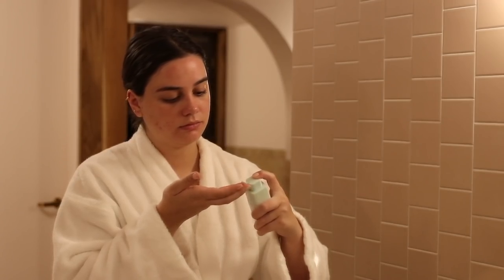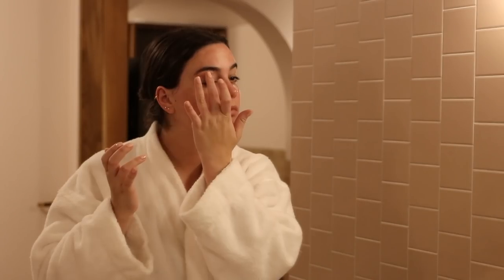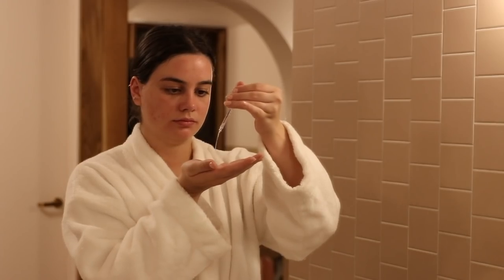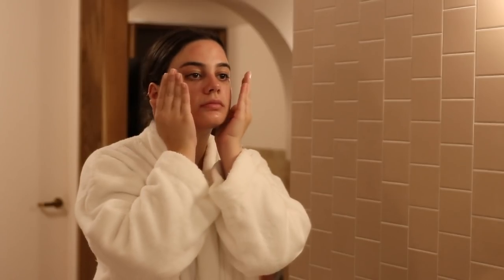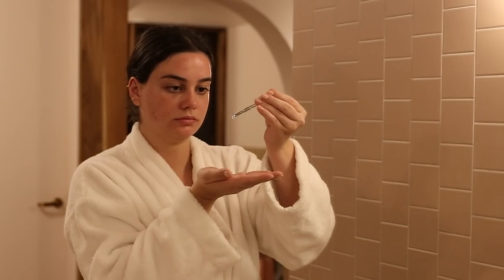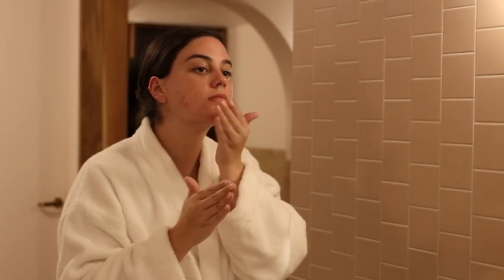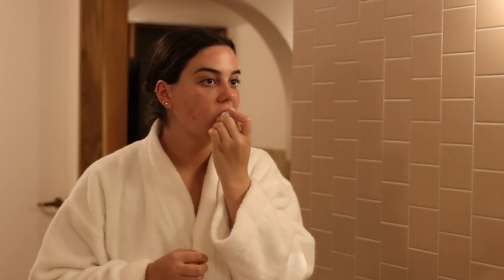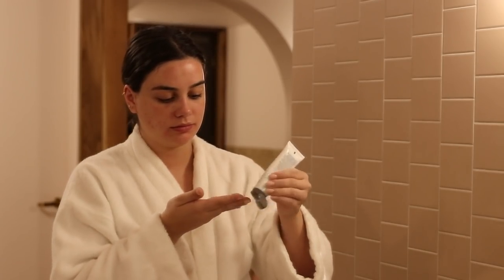Afterwards, I finished off my skincare. I started with some eye cream — I've been using the eye serum from Drunk Elephant lately, which I really like. Then I went in with my serums: the clarifying serum from Dr. Barbastrum and a deep hydration serum from Dr. Dennis Gross. I popped on some lip balm and my moisturizer from Dermalogica before heading out for dinner.